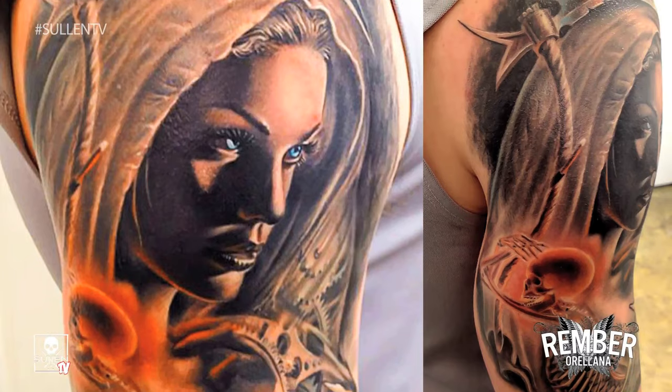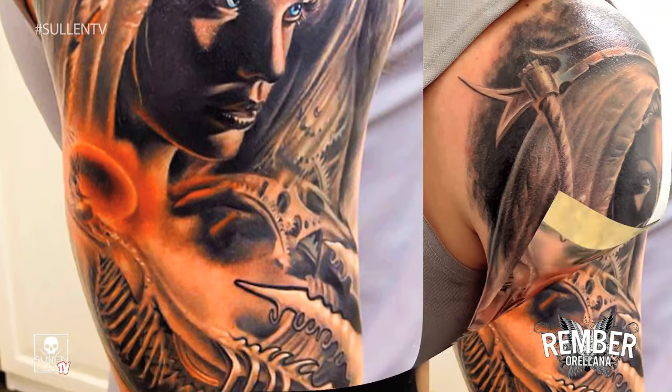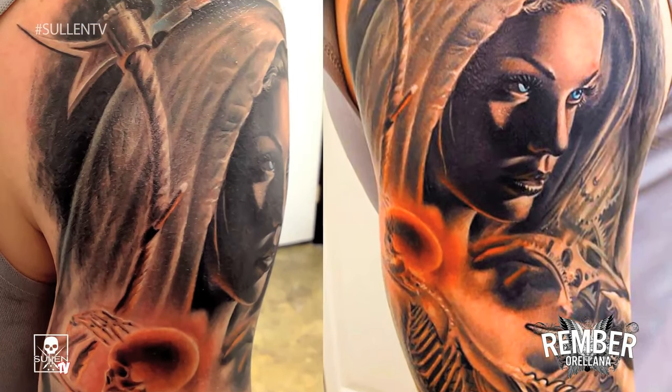I did a piece that's like a representation of the Green Reaper, but it's a woman's face, and everything kind of like morphs into this skeleton. The head is glowing and the glow is kind of reflecting on the face.